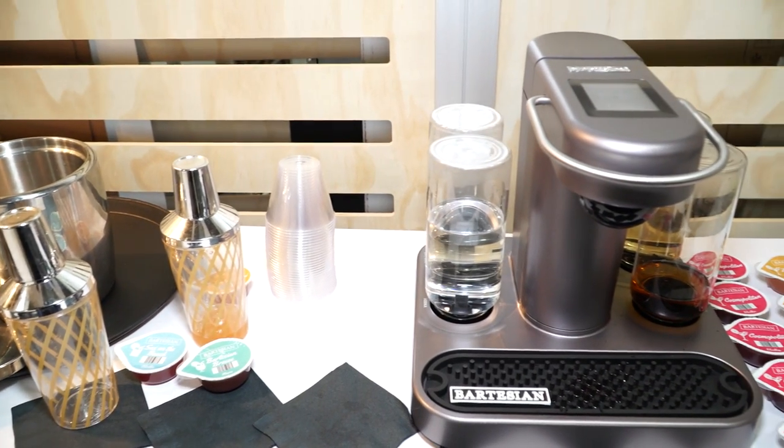Hey Terrifics, I'm Allison Dean with Be Terrific. I'm at Eureka Park — still love it here. It's day three of CES 2018. I'm with Ryan Close, founder and CEO of Bartesian. Ryan's gonna tell us all about this quite colorful and amazing product.